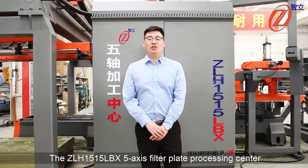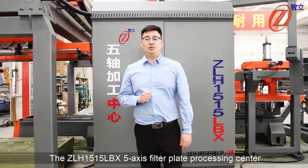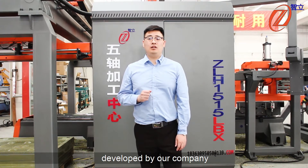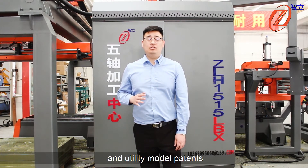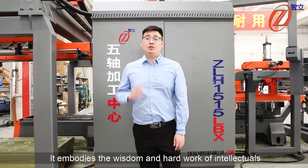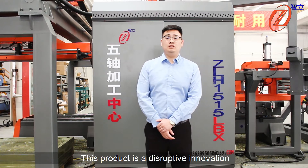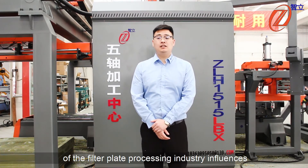The ZLH-1515LBX 5-axis filter plate processing center is a third-generation product independently developed by our company. It has won a number of national design patents and utility model patents, embodying the wisdom and hard work of our engineers. This product is a disruptive innovation and milestone in the precision upgrade of the filter plate processing industry.